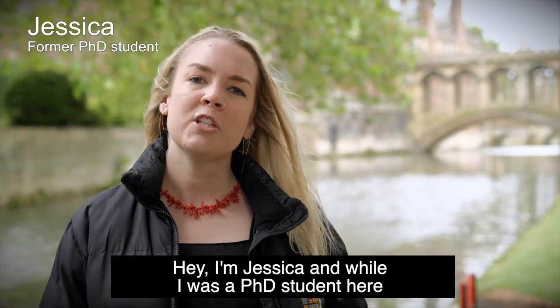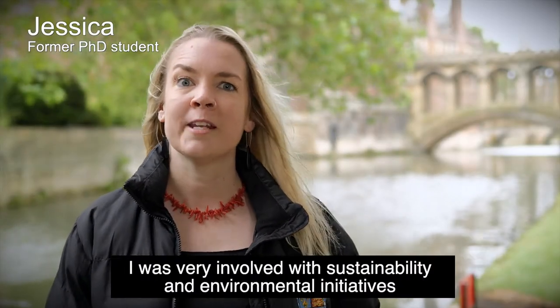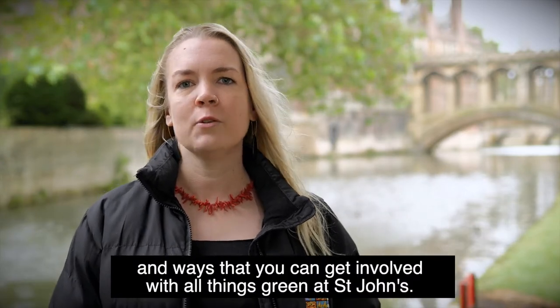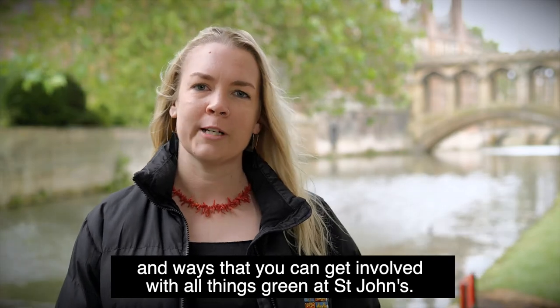Hey, I'm Jessica and while I was a PhD student here I was very involved with sustainability and environmental initiatives, so I'm going to speak a bit about the college grounds and ways that you can get involved with all things green at St John's.